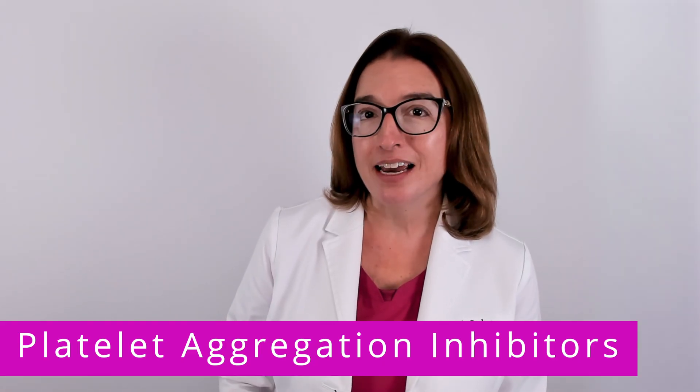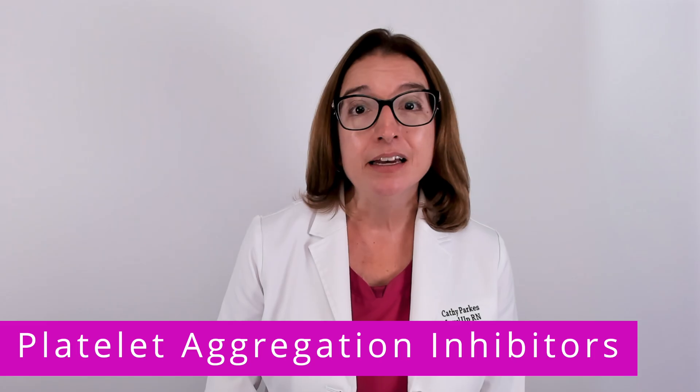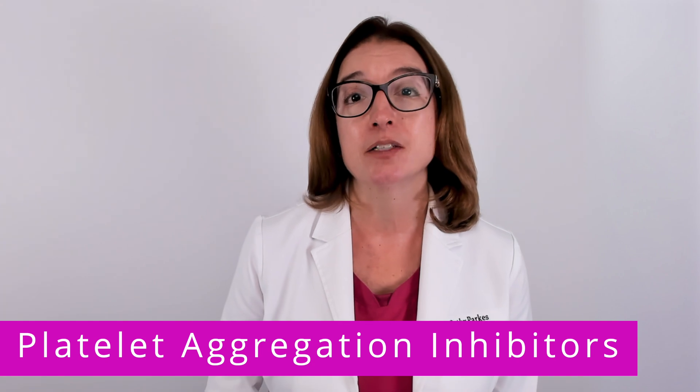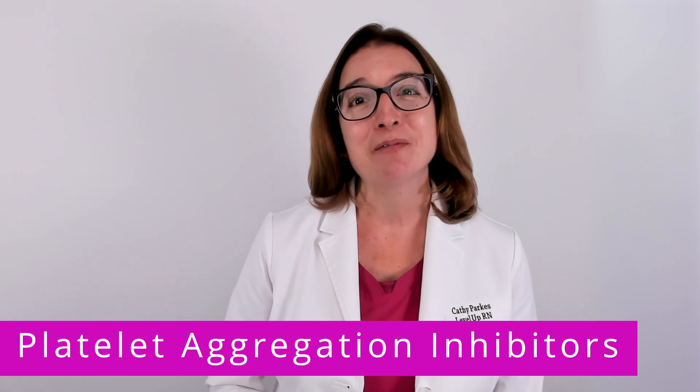In terms of nursing care, because platelet aggregation inhibitors can cause bleeding, you'll want to take measures to prevent bleeding in your patient and provide important patient teaching as well. These things are super important to know in nursing school, so let's go through them now.